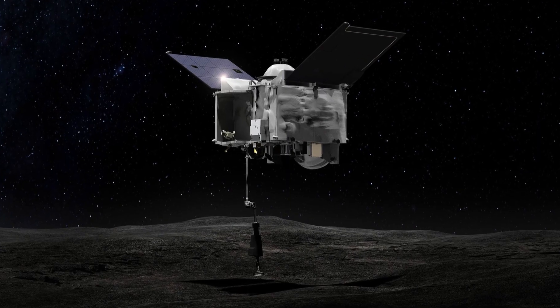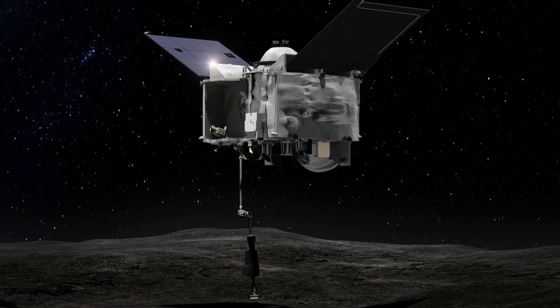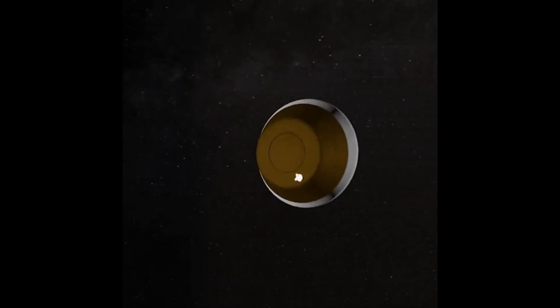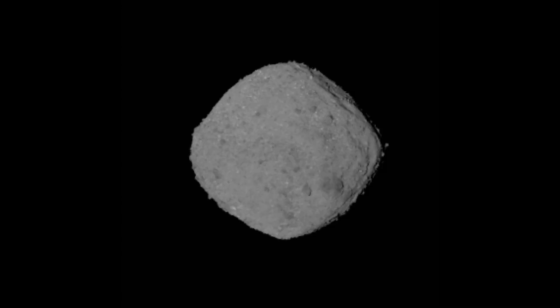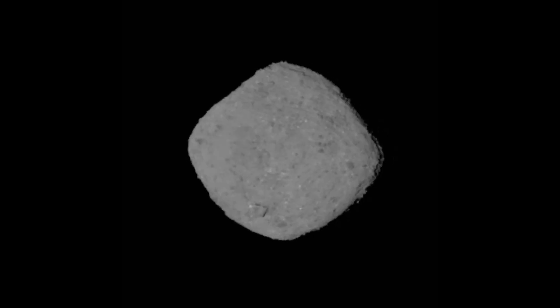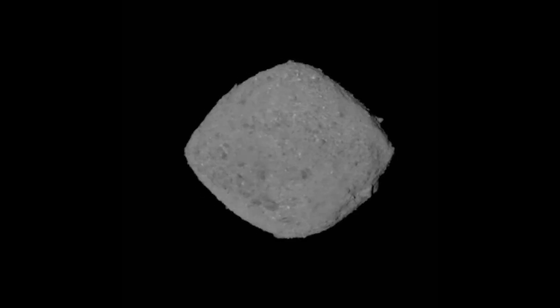The OSIRIS-REx probe, after a journey of over 6.2 billion kilometers, released its sample return capsule while it was approximately 100,000 kilometers above Earth. This capsule contained about 250 grams of rocks and other materials from Bennu, which could hold key answers to questions about the origins of life on Earth and the early solar system.